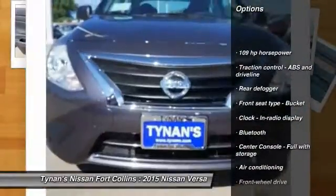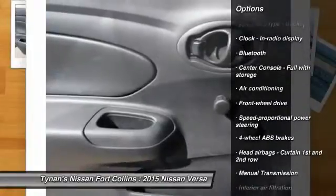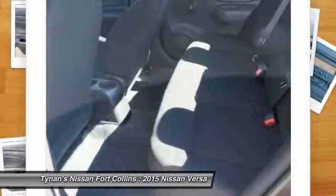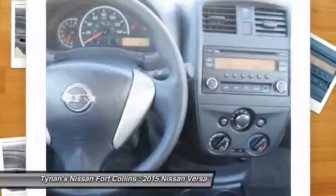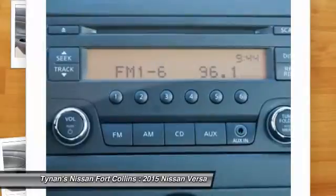Stability control, traction control, air conditioning, front wheel drive, Bluetooth, trip computer, passenger airbag, tachometer, speed proportional power steering, heads up display.